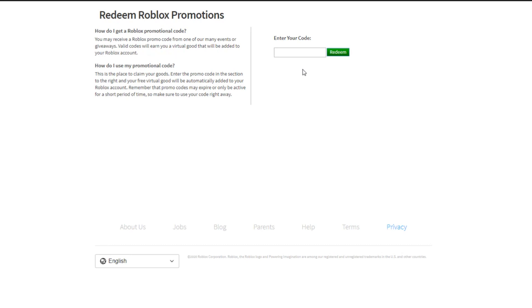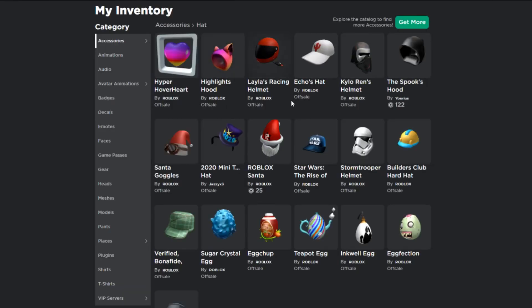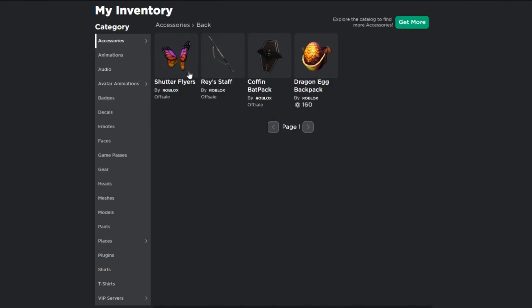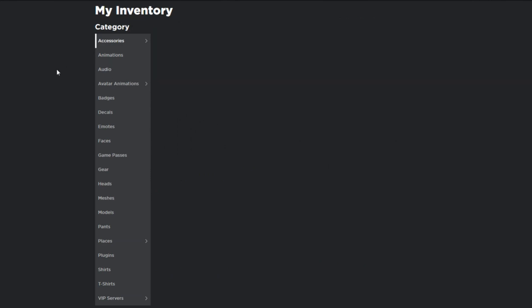The first promo code is 'THISFLEW UP.' I already redeemed it, but if you haven't, go ahead and redeem it. That gets you the butterfly wings - if you go to inventory, accessories, back accessories, it's the Shutter Flyers. That's what that promo code gets you.